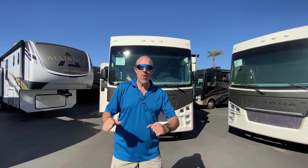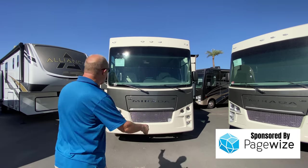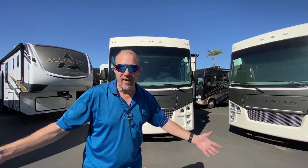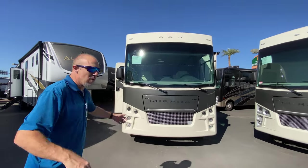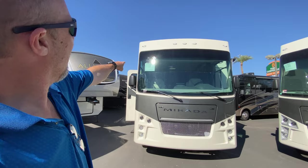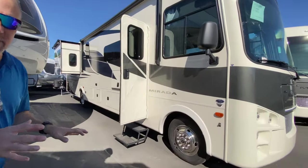Hey there Tall Man Clan, welcome back! We are at Tom's Camperland in Phoenix and we're looking at a 2022 Mirada — model number 35ES. This thing is awesome; wait till you see the inside. Come on, let's go!